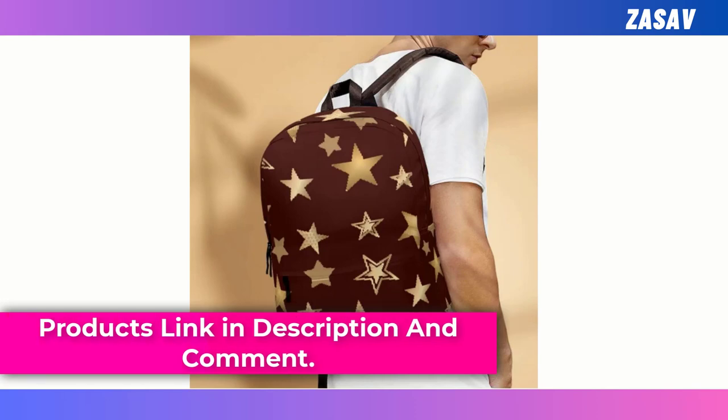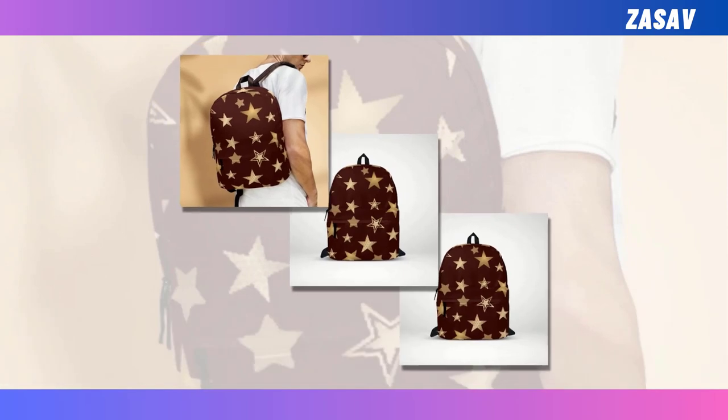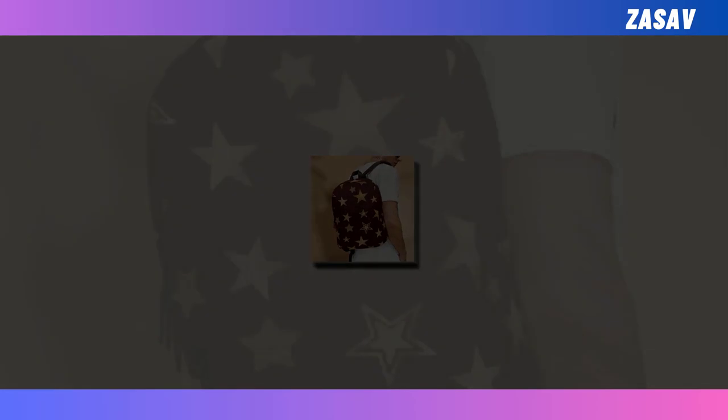it ensures long-lasting use while keeping you cool and comfortable. Whether you're heading to school, work, or a weekend adventure, this backpack promises to make a statement while meeting all your practical needs. You will find the product link in the description and comments.